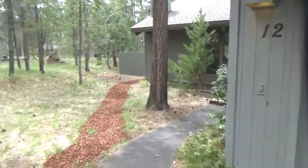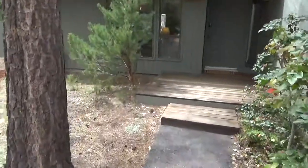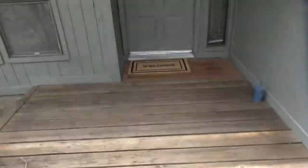Welcome to 12 Cultus in Sun River. That was kind of a view of the neighborhood. Here we're walking up to the front steps, got a nice little front porch.